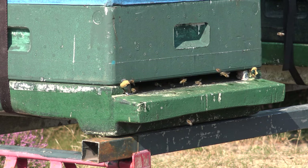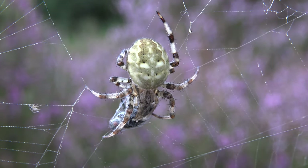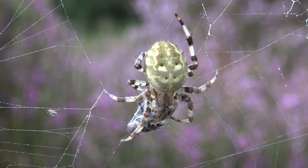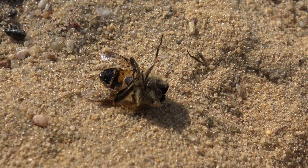Let's investigate the killer. Could it be this furze pod orb weaver perhaps? No, it's not. Spiders don't scatter the bee corpses around like this. Let's investigate a little bit further today.